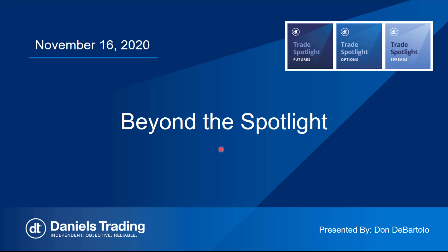This is Don DiBartolo, a senior commodity broker and market strategist with Daniels Trading in Chicago. I'm also the trader behind the Trade Spotlight advisory service. Trade Spotlight is broken into three segments, but it's one advisory: Trade Spotlight Futures, Trade Spotlight Commodity Options, and Trade Spotlight Future Spreads.